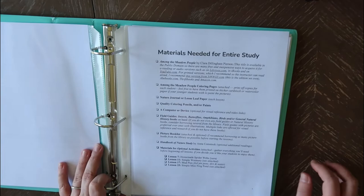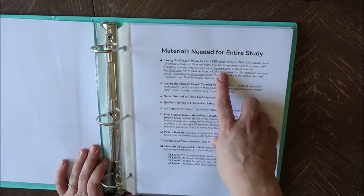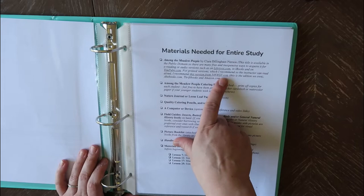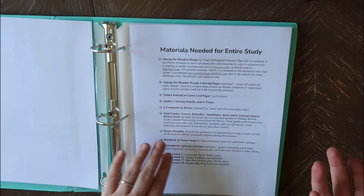The materials you need for the entire study are Among the Meadow People by Clara Dillingham Pearson. This is an older book — it's available on the public domain. You can get it through LibriVox.com, and I know they have it on YouTube. My library has the e-book and audiobook on Hoopla for free. You can also purchase a physical copy if you'd prefer. Since we use it a chapter or two at a time, I haven't felt the need to purchase it, but you can get it very affordably as well.